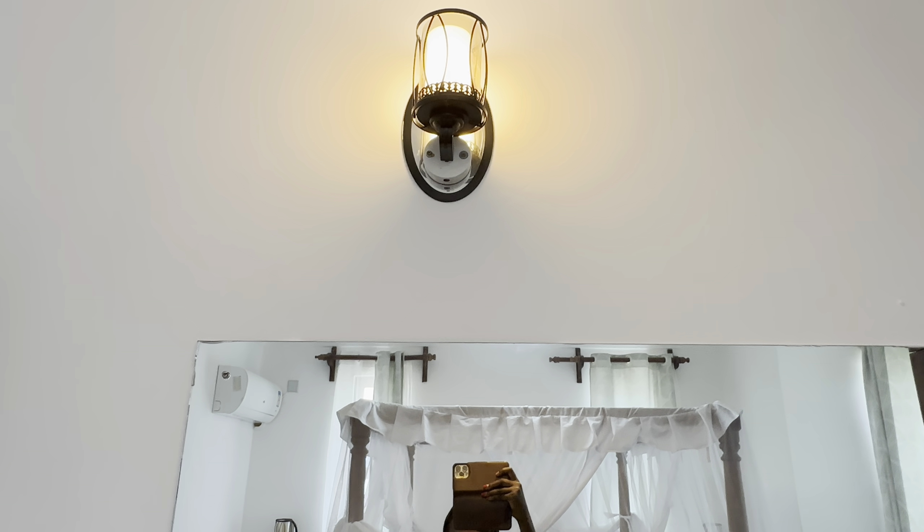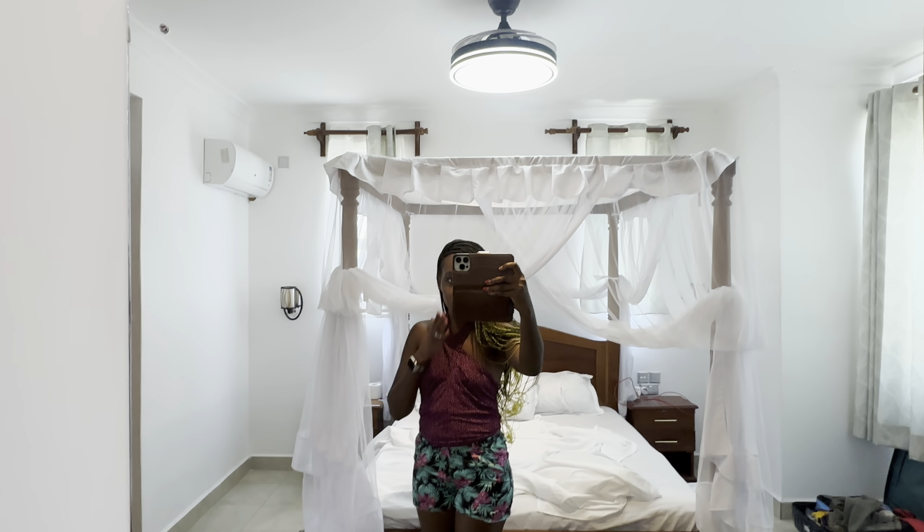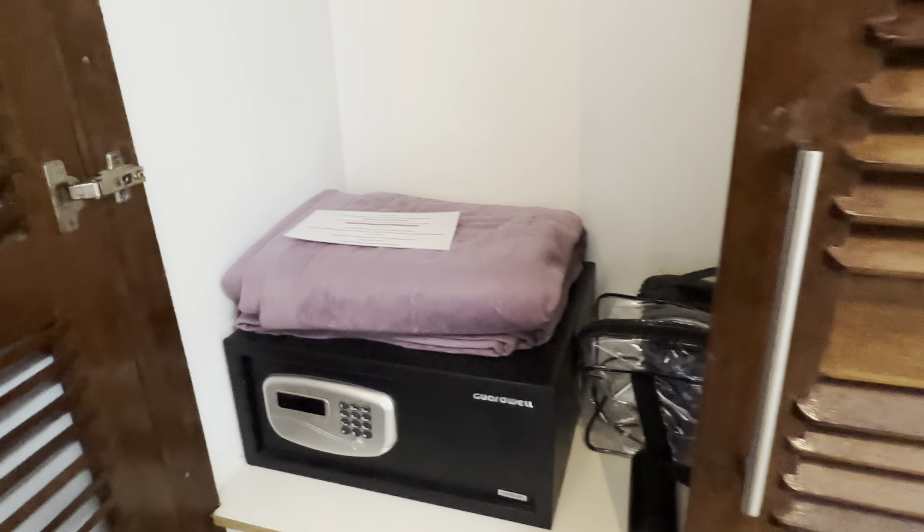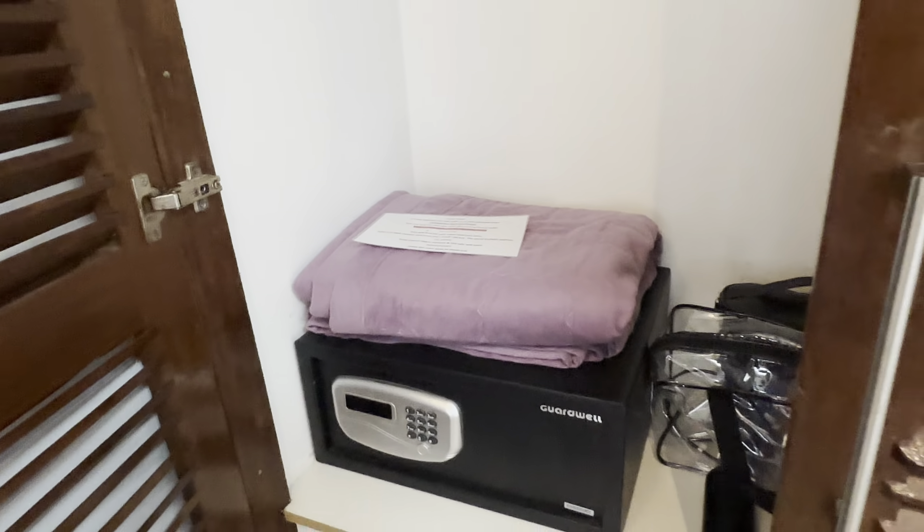There's a bulb there — beautiful — so that's for my makeup and stuff. And there is a closet, this is for clothes and stuff.